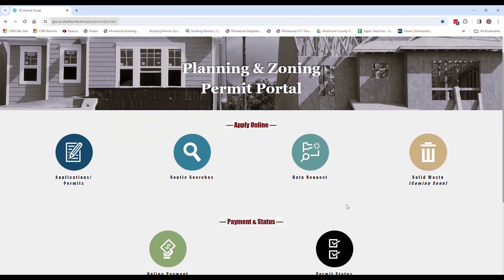Sherbourne County residents have the ability to apply completely online for planning, zoning, and building permits, including payment. How to make an online payment using the Planning and Zoning Permit Portal.